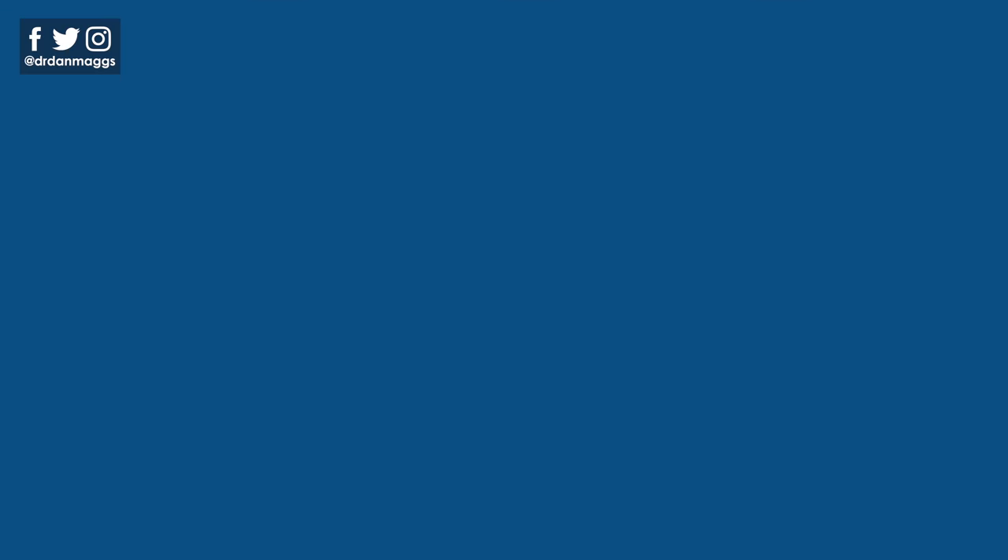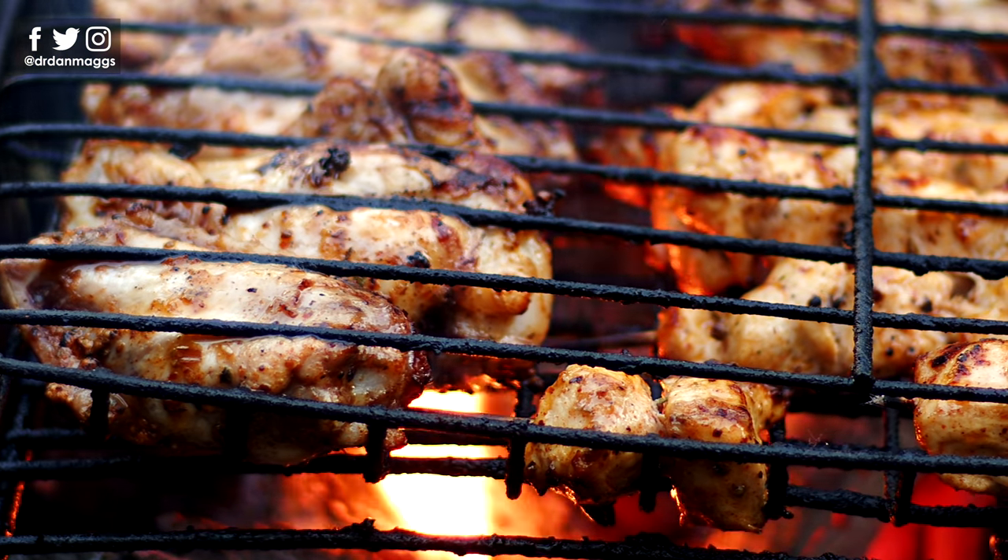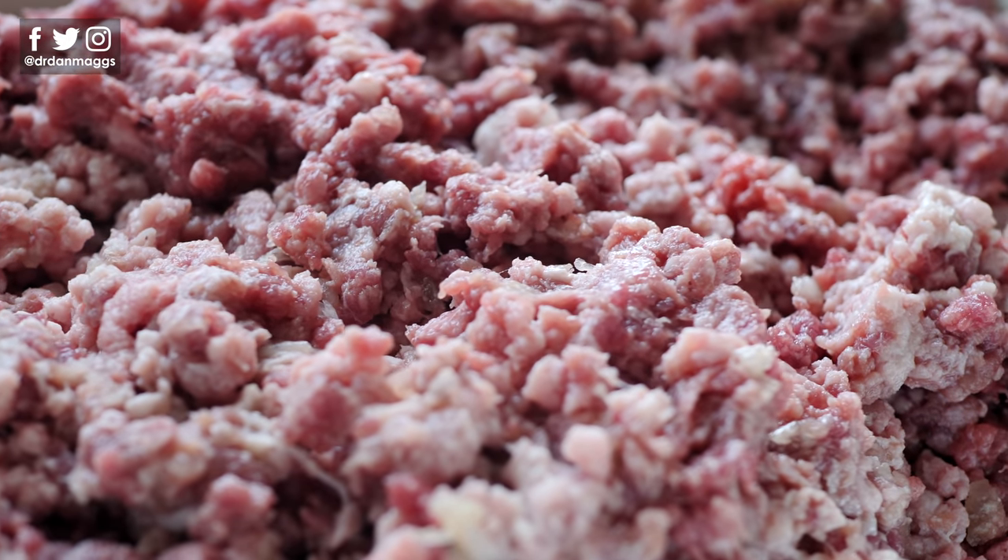Number one: prioritize higher fat proteins. Getting a decent amount of protein should be the focus for each and every meal, and your choice of protein can naturally provide a great source of fat as well. Take meat, for example — you can choose fattier cuts, such as chicken thighs rather than chicken breast. They're going to be a lot more moist and flavorful because the fat is where a lot of that flavor comes from. Don't forget you can always leave the skin on. You can also choose higher fat versions of meat products such as minced or ground beef, which are often significantly cheaper than their leaner alternatives.